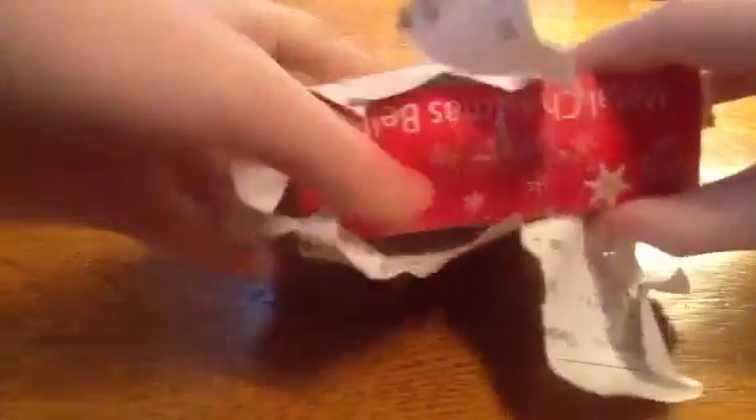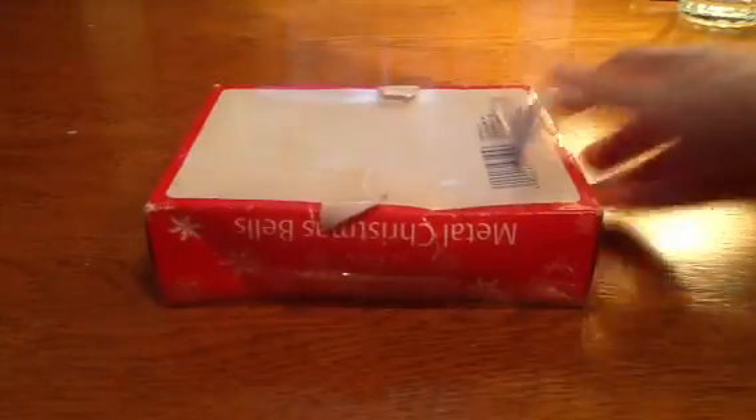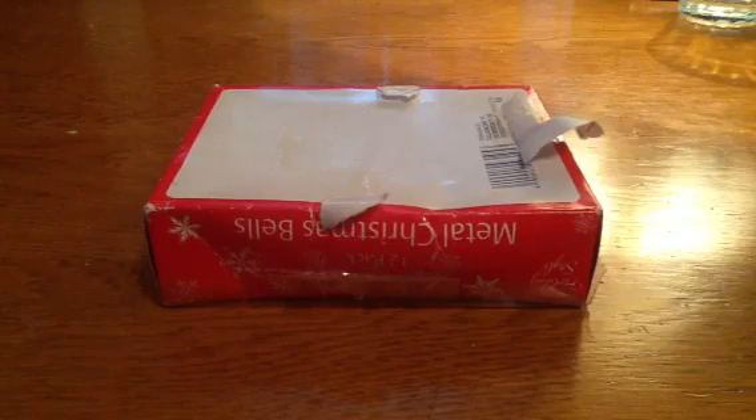I'm excited to open this. There it is, and there's the paper — she used fractions, that's funny. Here is the package, I'm so excited. She used the box again — well, I guess we can reuse it.